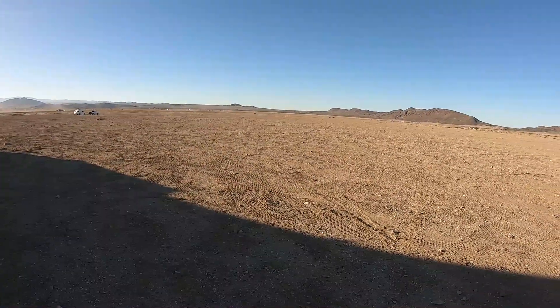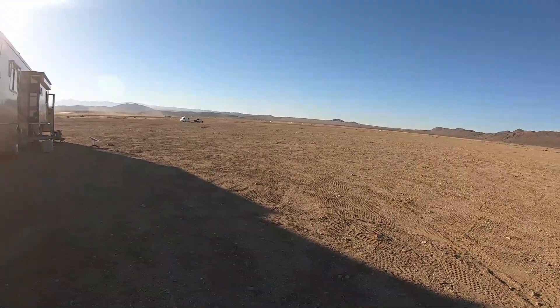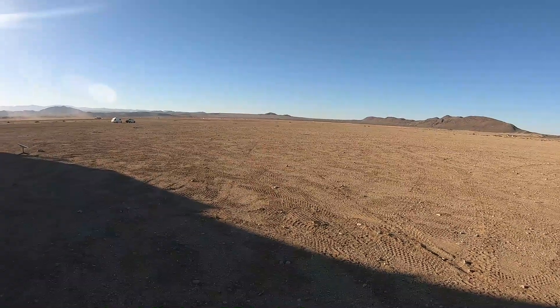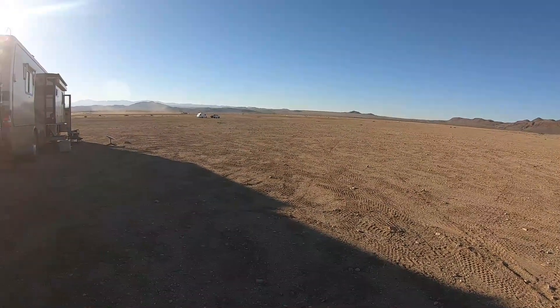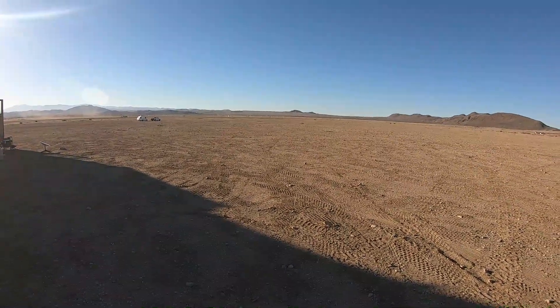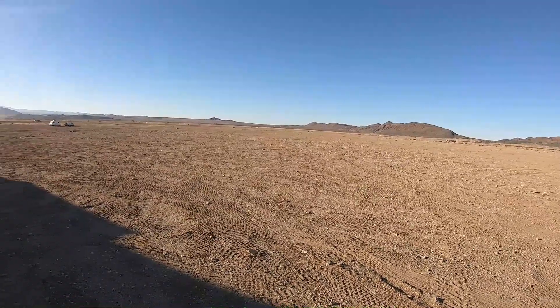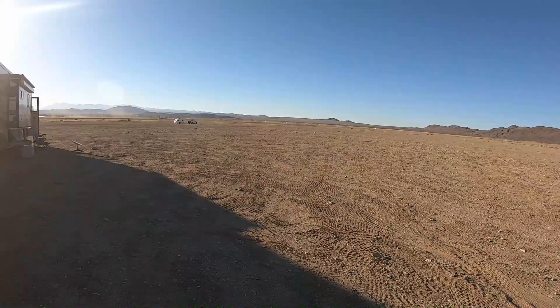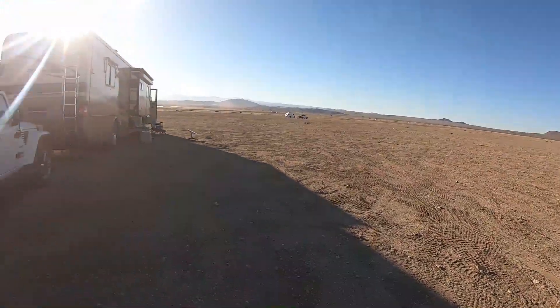Quite the day here to get here. I drove six and a half hours from Death Valley to here. Stopped in Vegas and got some gas, and then right back into California we went. Been fun. Definitely an interesting area. You can pretty much park anywhere you want out here — as you can see, most everybody's spread out pretty good.